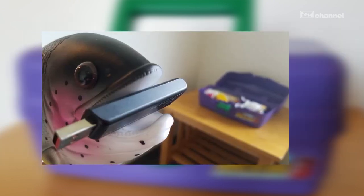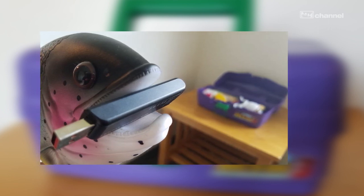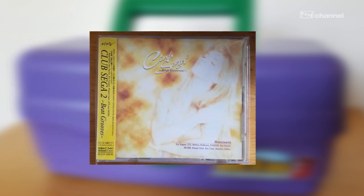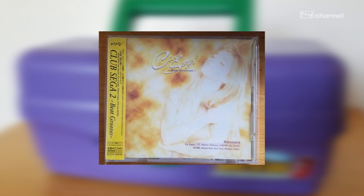Hey, look at that — we caught a fish! And inside of that fish is a USB drive with music and art from the game, as well as a few other fun surprises. While we're on the topic of music, work it out with the Club Sega 2 Beat Groove album. A rare gem indeed.